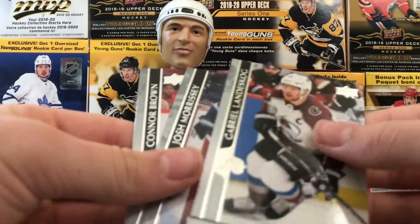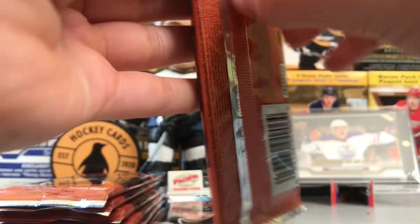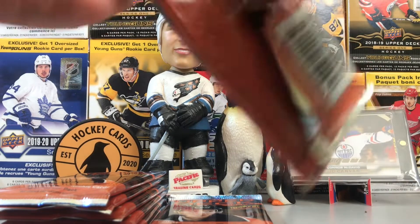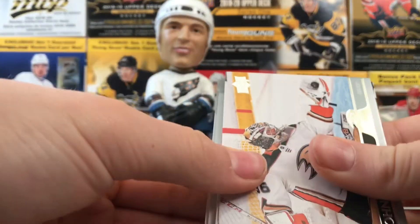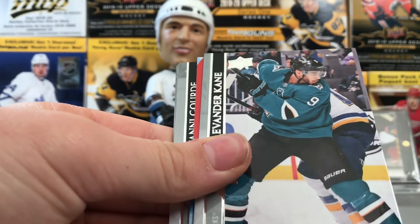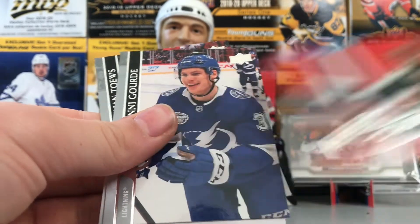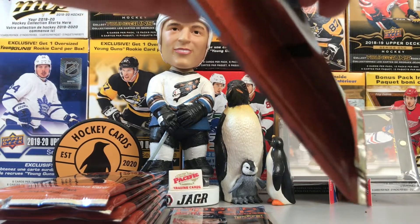Gabriel Landeskog, Josh Morrissey, and Connor Brown. If I do get a Young Guns I might save it to be honest. Johnny Gibson, David Perron, Mark Scheifele, Evander Kane, and NHL Worldwide — that's for Norway, Matt Zuccarello. Yanni Gourde, Colin Miller, Jonathan Toews. Upper Deck definitely introduced a lot of new parts of the set this year.